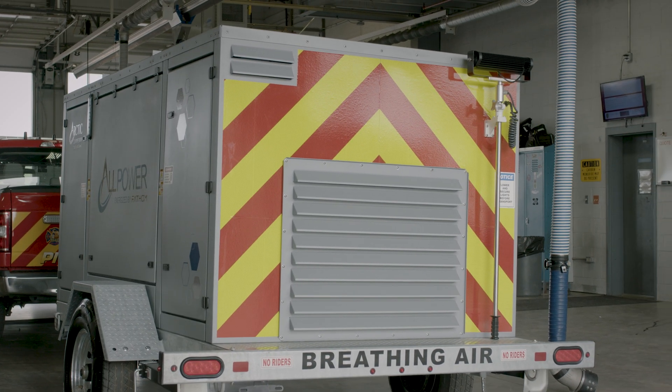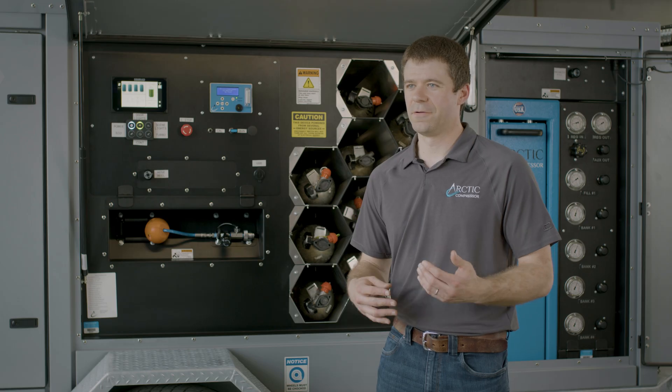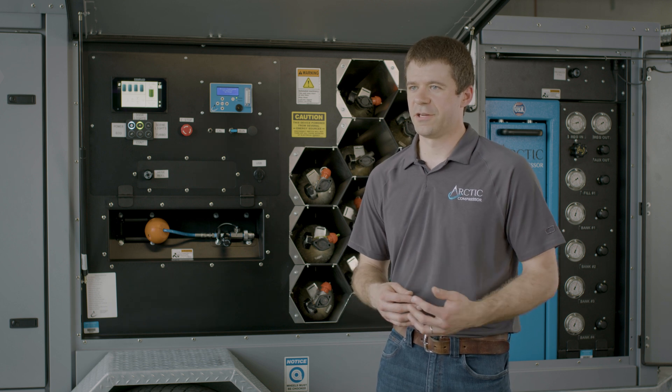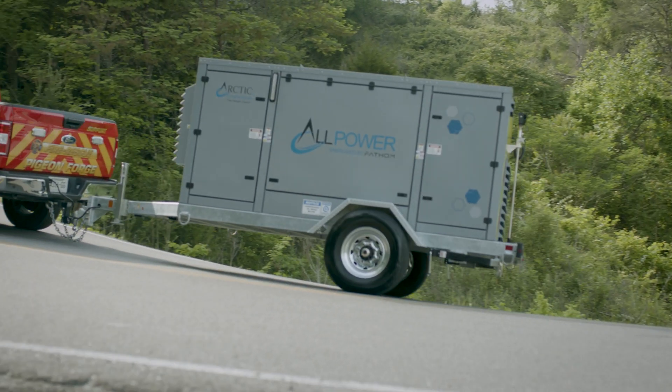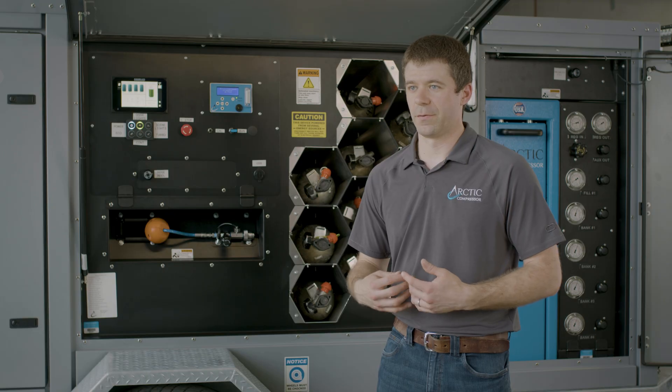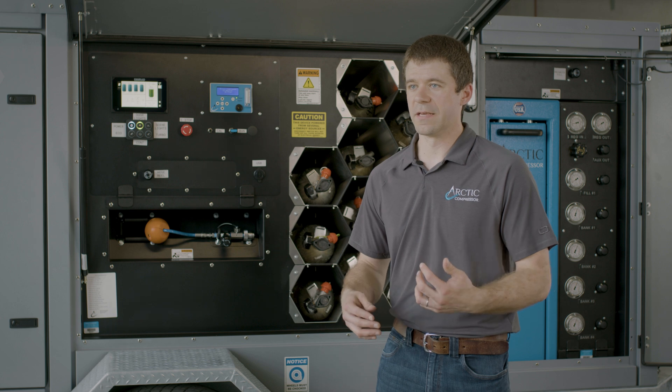The All-Power Mobile Air Trailer energized by Fathom is a brand new breathing air system that allows firefighters to make air in their station or take it to the scene with them. Being zero emissions, it allows them to not have to worry about contaminating their breathing air supply that they're going to breathe on scene when they need it most.